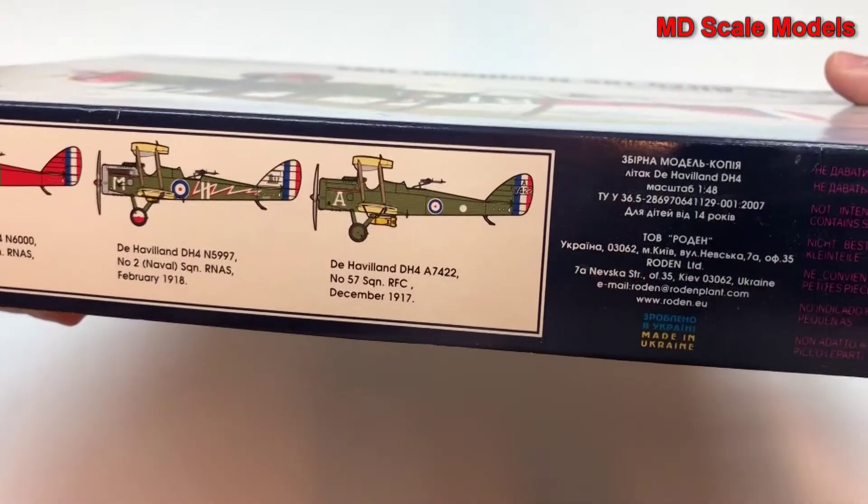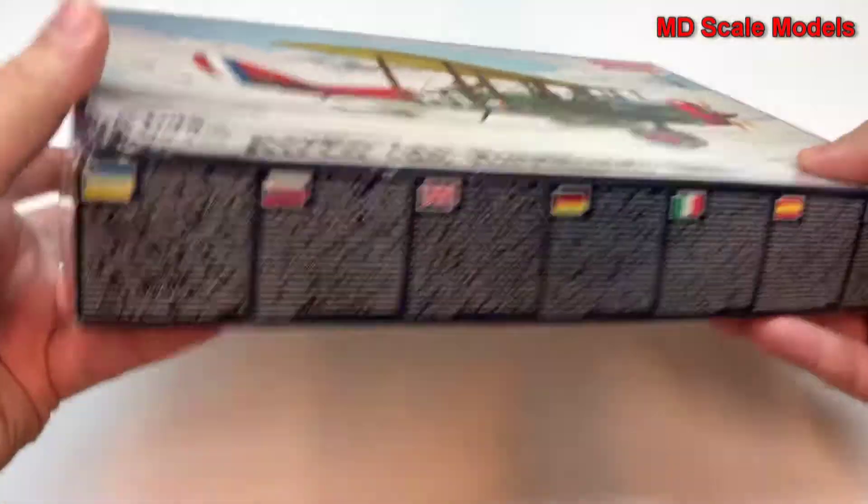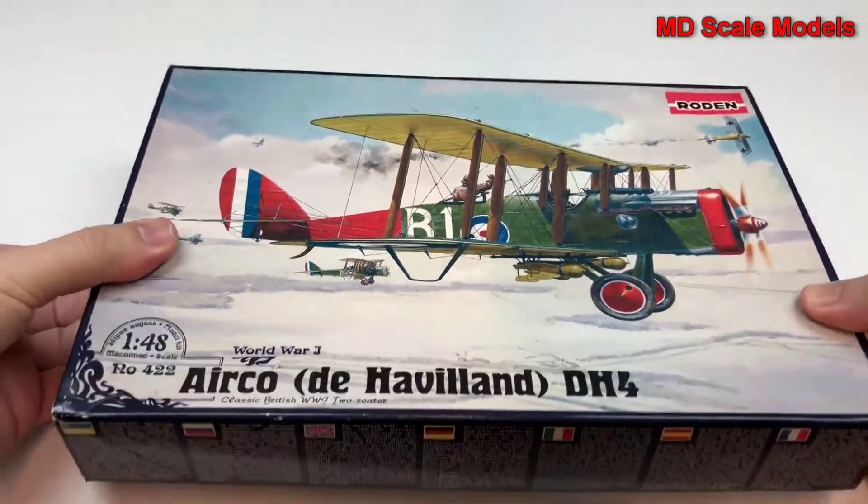I don't see any dimensions anywhere. Let's have a look inside.